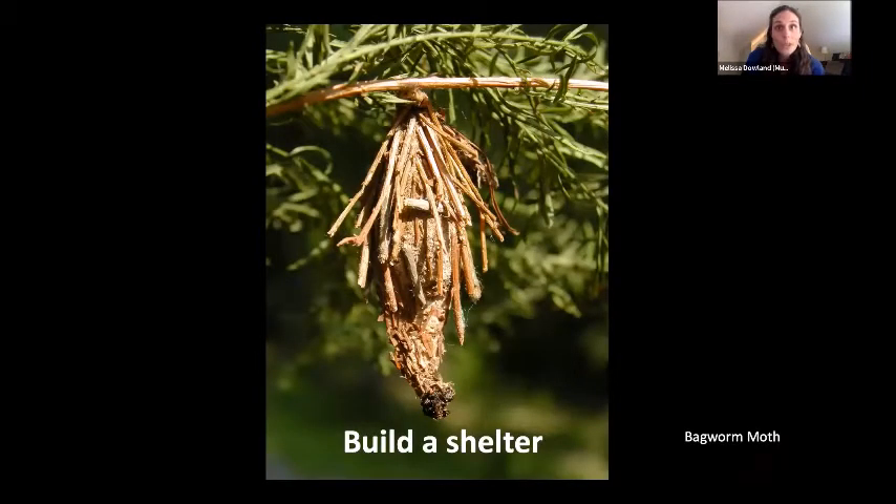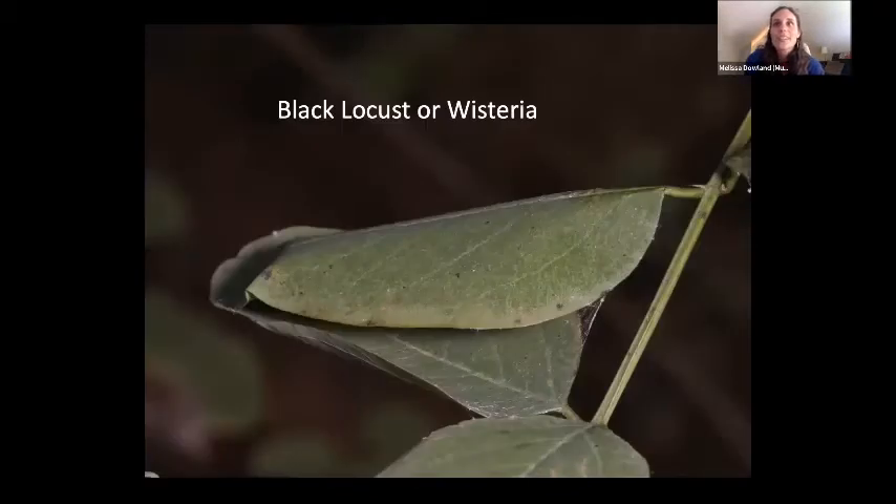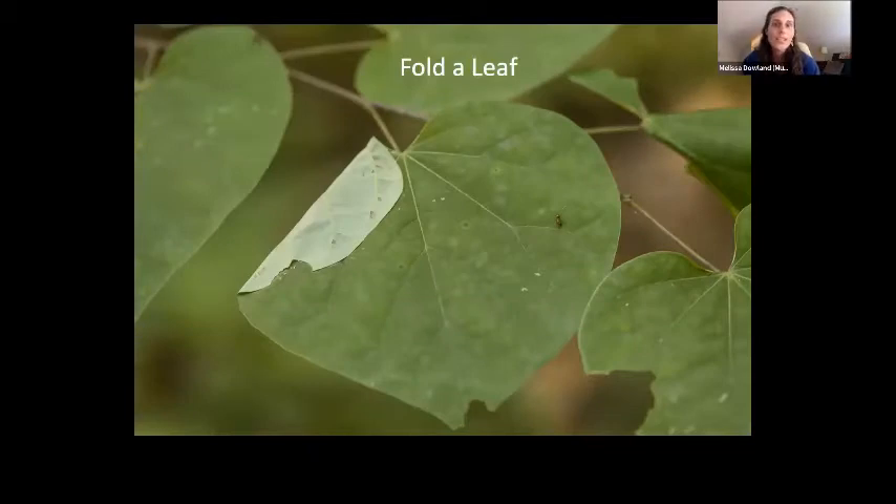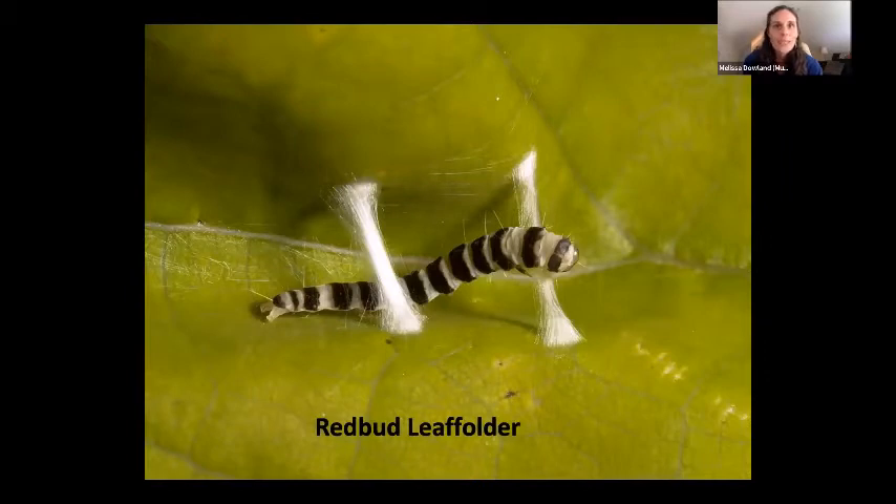Some caterpillars actually build a shelter. The bagworm takes pieces of whatever it's on, builds a silk case, and sticks them onto it, living inside while it's a caterpillar and while it's a pupa. If it's a female, she never leaves the bag — female bagworms are flightless. Other caterpillars sew leaves together: the silver-spotted skipper hides inside sewn black locust or pea-family leaves, and the redbud leaf folder pulls a redbud leaf closed with silk and hides inside.